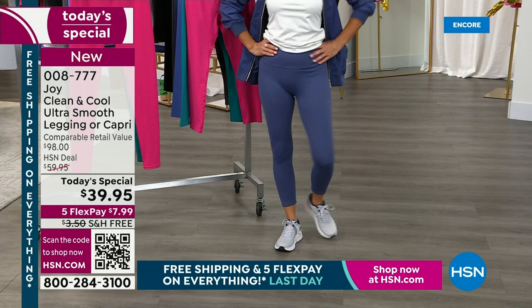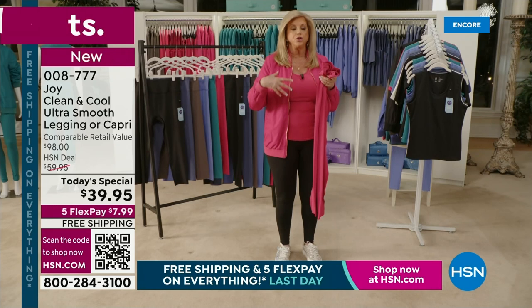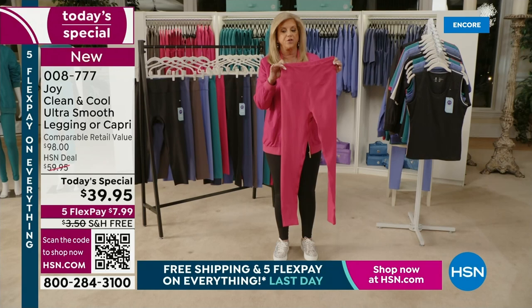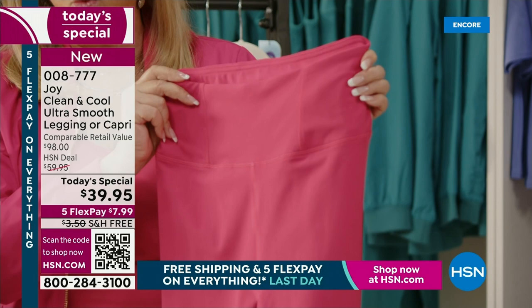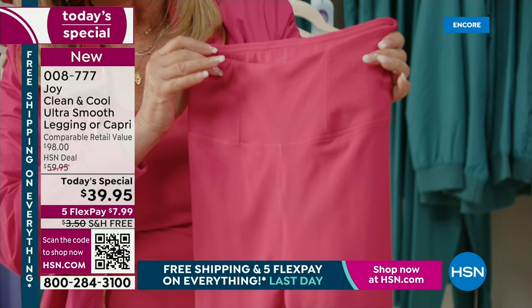Not only is the fabric soft and buttery, you can wash them and wash them and wash them — they will not change. These have been washed dozens of times. There's total comfort from top to bottom. You will absolutely forget you have them on. As you're looking at that waist — best waist ever. High waisted, designed so the waist does not roll down. Look at the seaming in there. This waist never, never, never rolls.